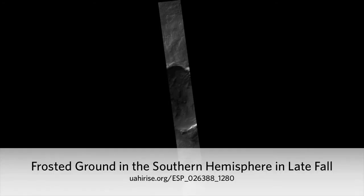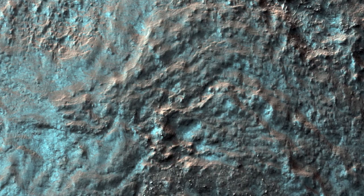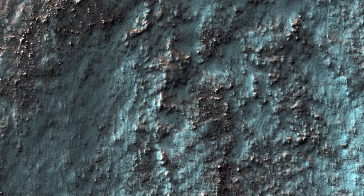Frosted ground in the southern hemisphere in late fall. This image was acquired within two weeks of the winter solstice, when the subsolar latitude is at its northernmost position. At this location and time, the sun barely peaks over the horizon in the mid-afternoon, when MRO passes overhead, and carbon dioxide frost is building up on most of the surface.